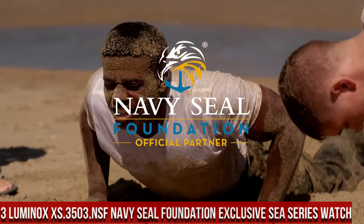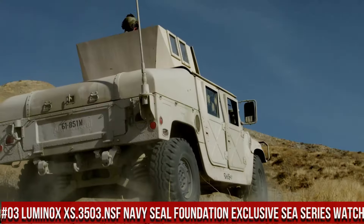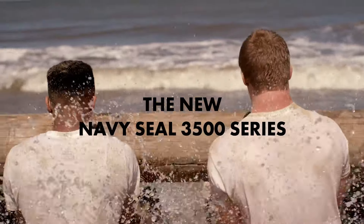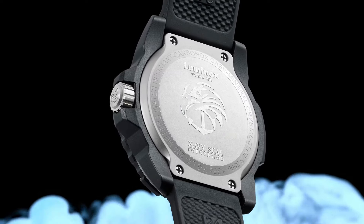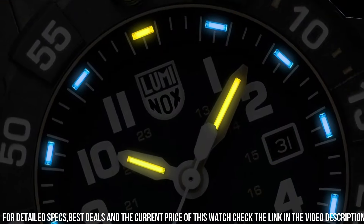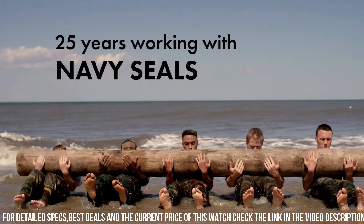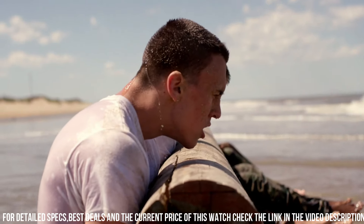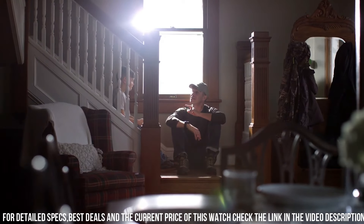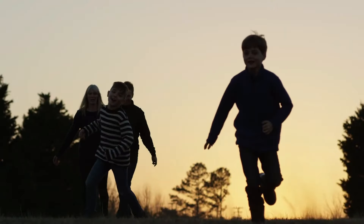Number 3: Luminox XS.3503 NSF Navy Seal Foundation Exclusive Sea Series Watch. Luminox Men's Navy Seal 3500 Series, black PU band, blue dial, quartz analog watch. Luminox has been the watch of choice for professionals like Navy SEALs, expert counterterrorism operative Scott Castle, the US Coast Guard, law enforcement divers, and many more for the past 25 years. Dial window material type: tempered scratch-resistant mineral crystal.